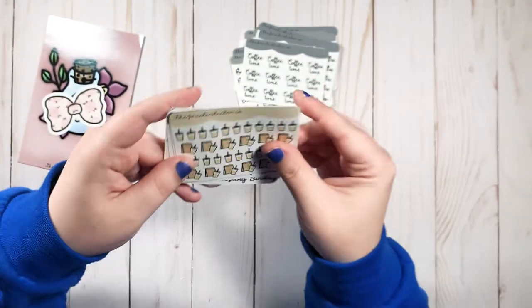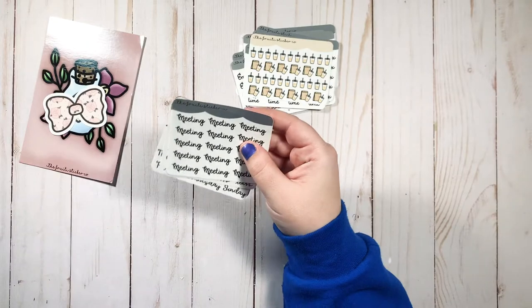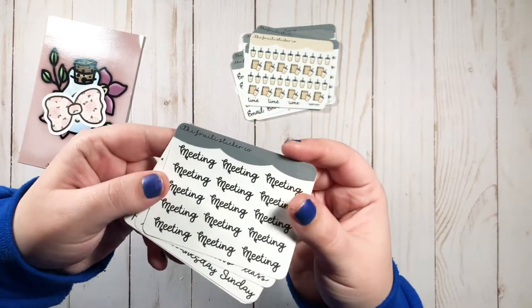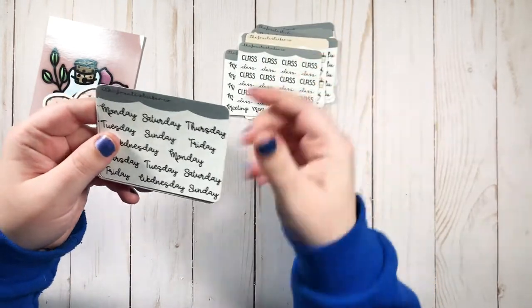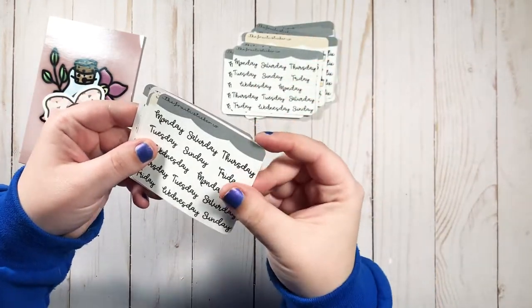These coffee stickers will pair well with the ones from Mixy Cat. The Dunkin' cups are everything — look at that! There's also a meeting sticker, a class sticker, and days of the week — I got two of those.